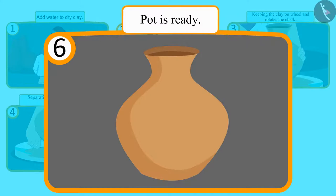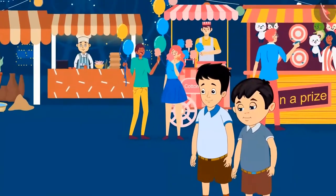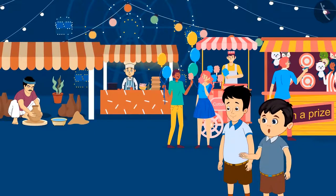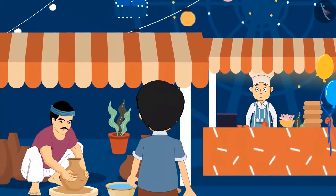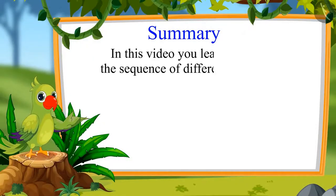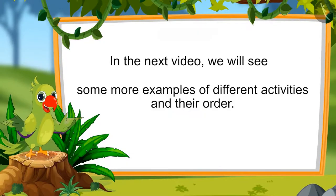So children, this was the order of the process of making a pot. Chotu and Sonu were standing there watching this, and then Chotu said, 'Come on Sonu, let's go and try to make a pot.' So hey kids, that's all for today. In this video, you learnt about the sequence of different activities. In the next video, we will see some more examples of different activities and their order. Till then, bye-bye kids!